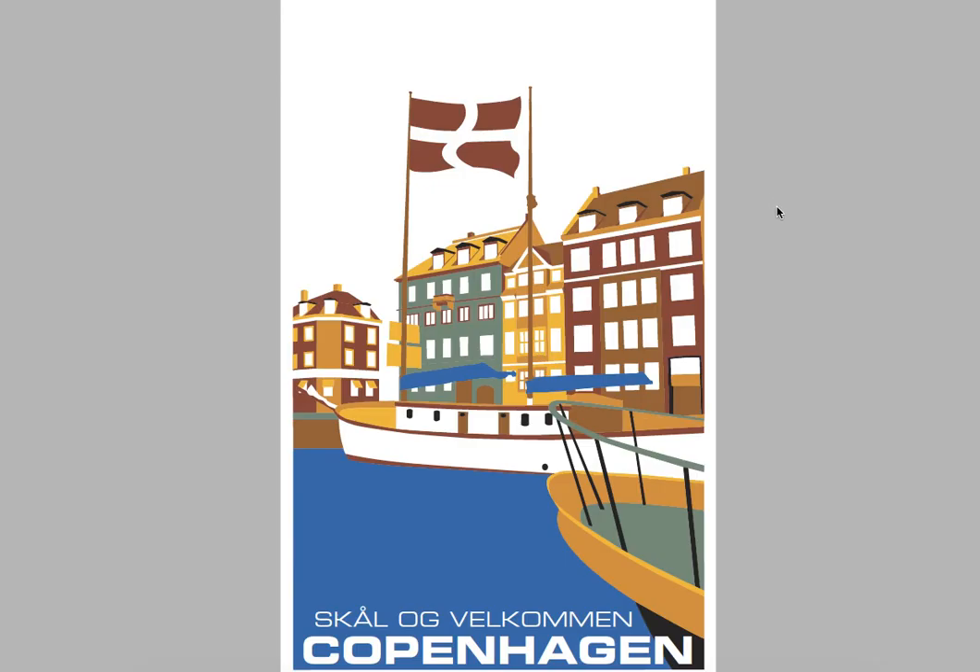Hi Matt, this is Rebecca with your Assignment 1 Travel Poster Critique. You did an absolutely wonderful job on this travel poster. I love how you applied the colors to all of these buildings and the water and the boats. This is just so beautifully done. You were able to add so much dimension and I just think it looks fantastic.